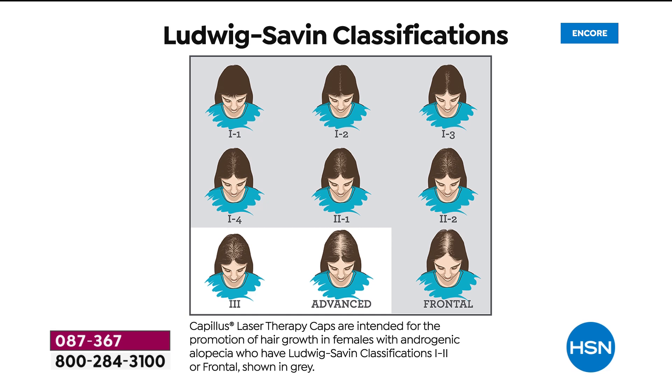These are actually the classifications of hair loss — the Ludwig-Savin classifications for women. Notice number one where you started, and notice in gray how the loss just continues. This is FDA cleared for genetic hair loss known as androgenic alopecia. What this is going to do is not only help to stop that loss, it's going to help to regrow that hair back. For men, this is the Norwood scale — the crown gets thinner. It's called androgenic alopecia — inherited hair loss.